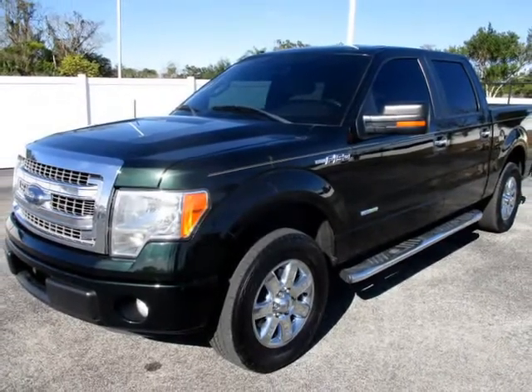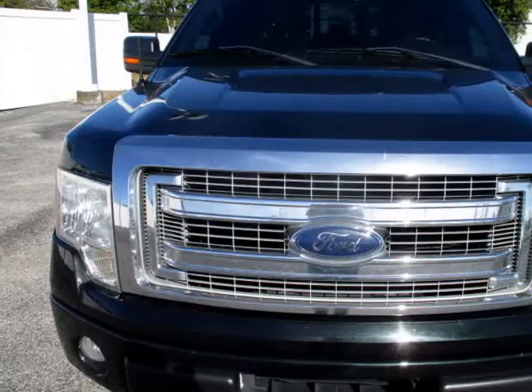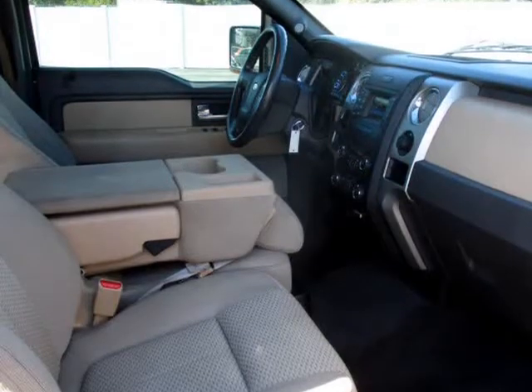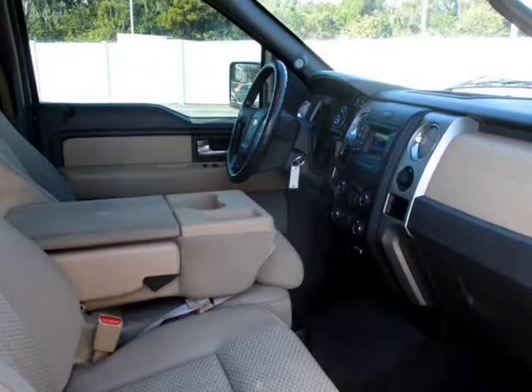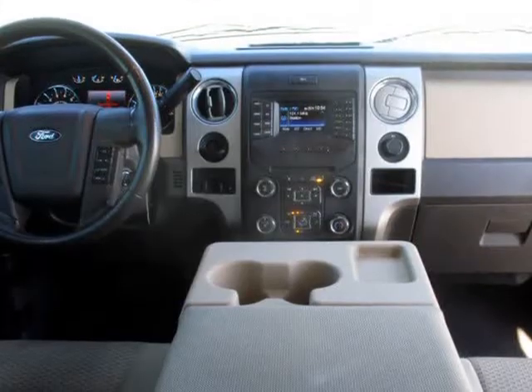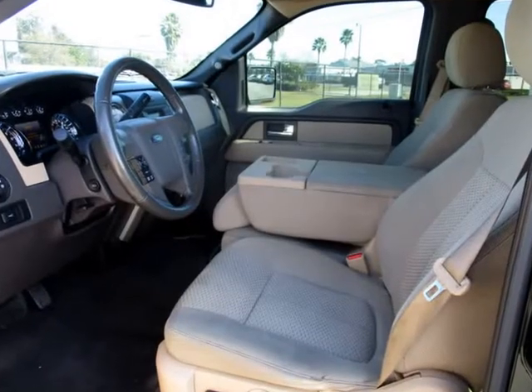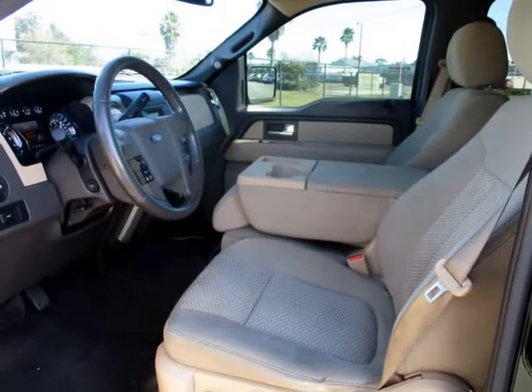Top auto manufacturers including trusted brands like Acura, Audi, BMW, Buick, Cadillac, Chevy, Chrysler, Dodge, Ford, GMC, Hummer, Honda, Hyundai, Infiniti, Kia, Land Rover, Lexus, Lincoln, Mazda, Mercedes, Mercury, Mini, Nissan, Pontiac, Porsche, Saturn, Toyota, Suzuki, Smart, VW, Volvo, and many more.